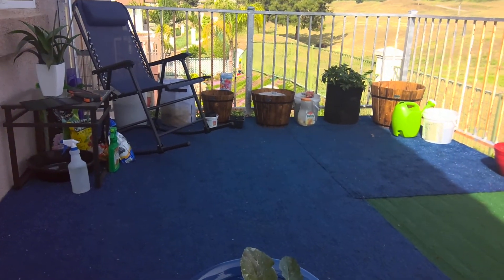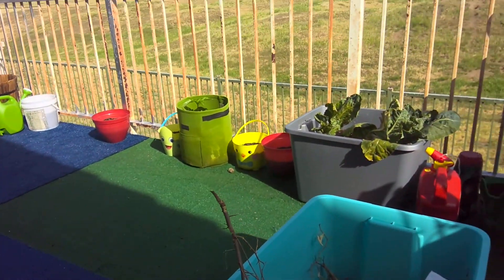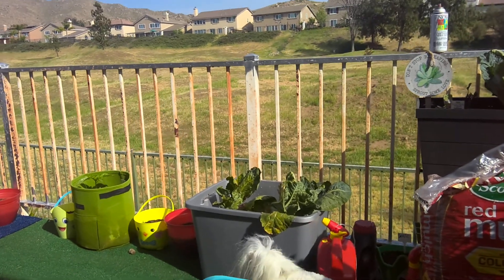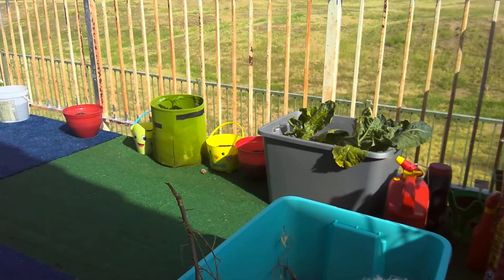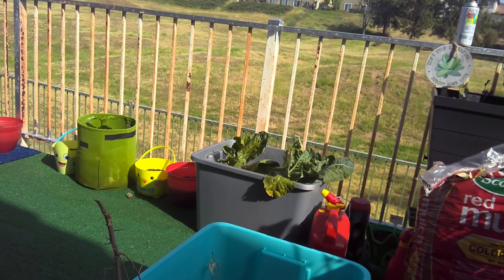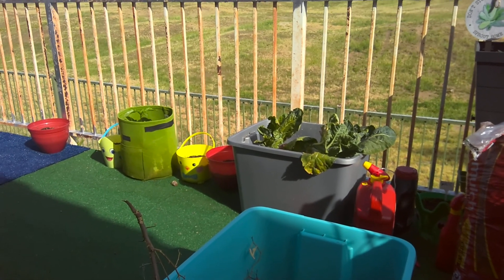So again, a quick update on the garden going on on the balcony. Look at my poor cauliflower — they just wilted. I don't know, maybe I shocked them when I moved them. But remember, I was having problems with those bugs, so that could be part of the problem. I'm trying to save them and revive them. Hopefully I don't have to get rid of them and start over from scratch.